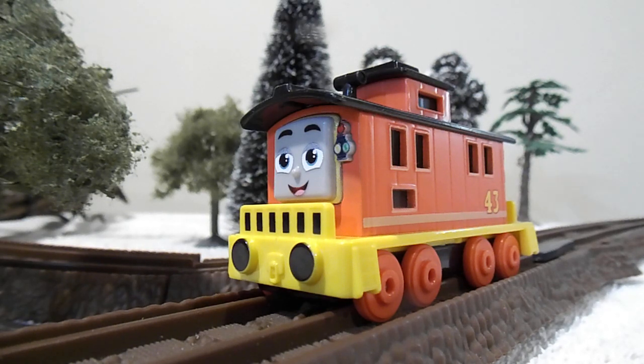Brake car Bruno. I haven't seen much episodes about Bruno. I did see one episode, and that is Rattle, Shake, and Bruno. The only reason I watched that episode is because I just wanted to see what Bruno is like.